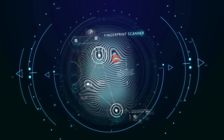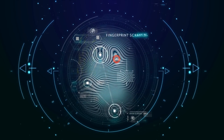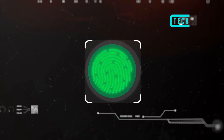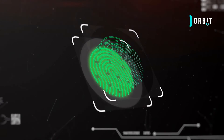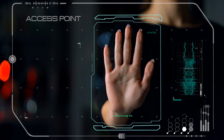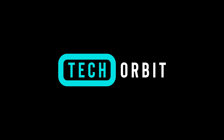Biometric data and authentication are being embraced across many sectors of modern life, raising important questions about the safety and privacy of users — consumers who provide biometric inputs to corporations and governments — and the purposes for which that data is used.